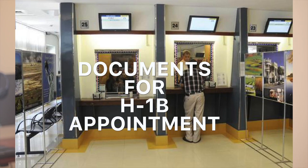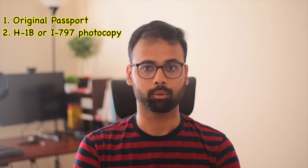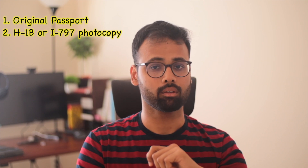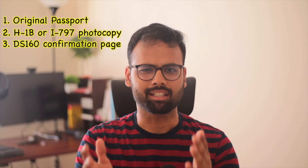Now let's talk about document gathering for your appointment — this list is going to be large, so start taking notes. First and foremost is your original passport — no soft copy, your original passport must be with you. Next is an I-797 copy; a photocopy is okay, though I brought the original. Make sure you have the I-797 copy because you give that document to them.